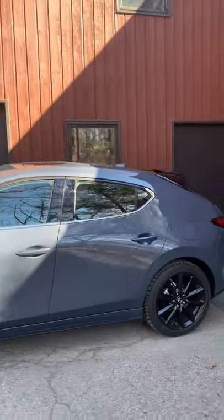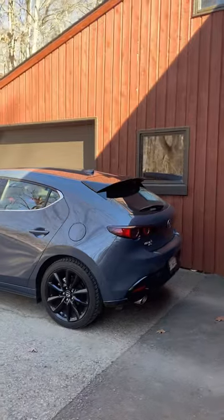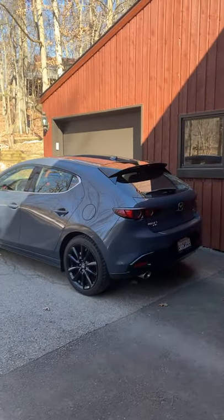This is a serious hot hatch machine and I am very much looking forward to drive the 2021 Mazda 3 Turbo Hatch.